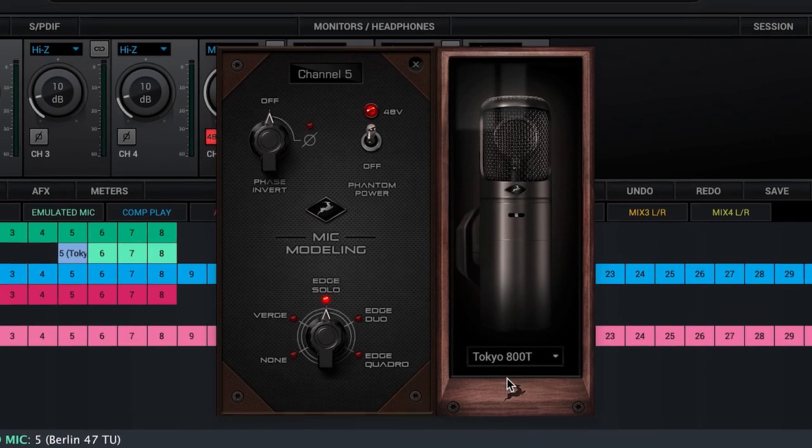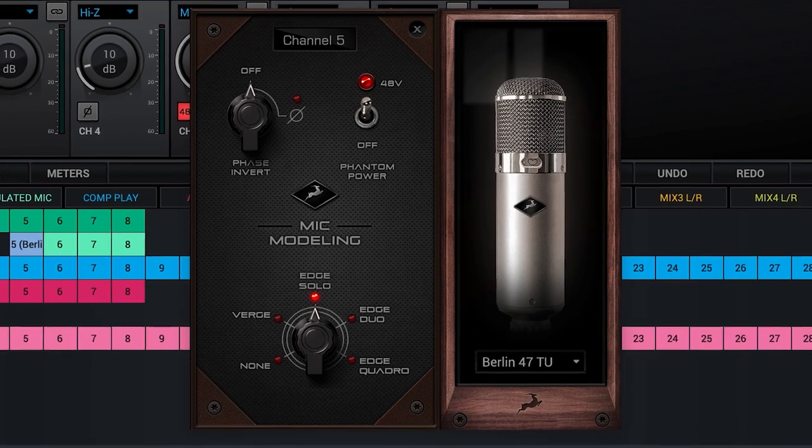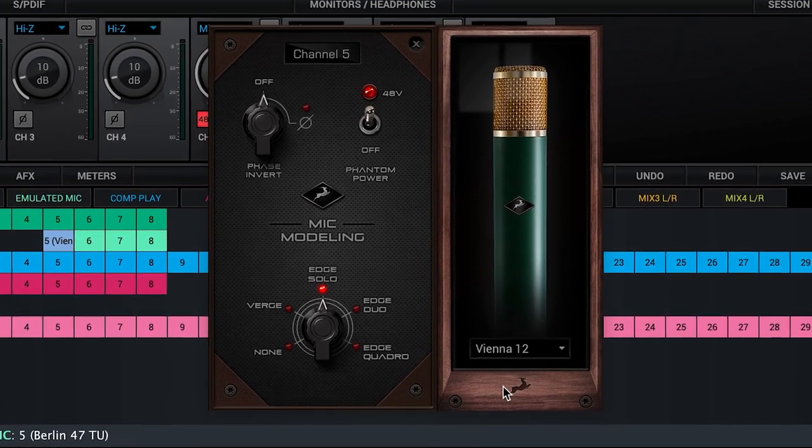This is the Tokyo T-800, an accurate model of the go-to Pink Floyd vocal mic; the Berlin 47TU, a true German classic; and my personal favourite, the Vienna 12.